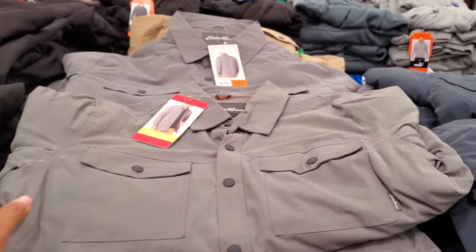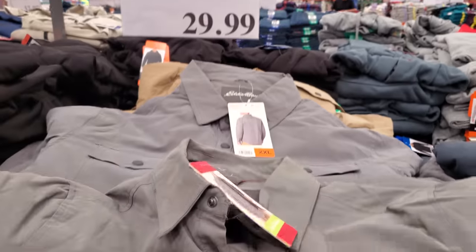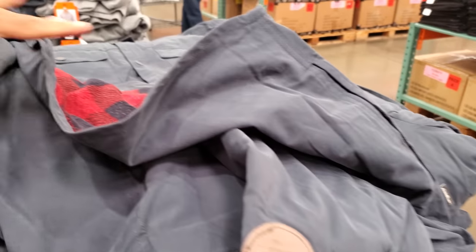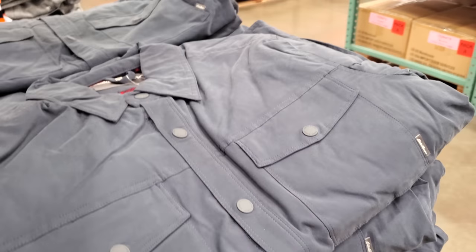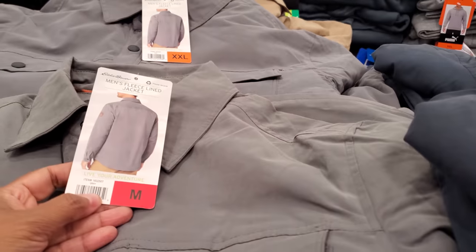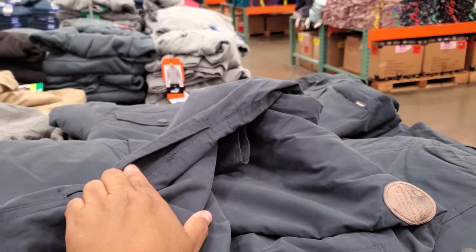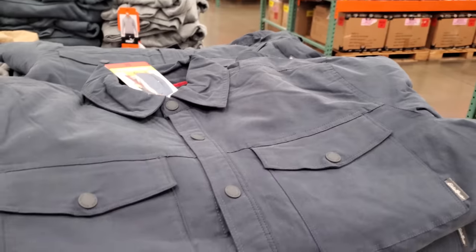Eddie Bauer Men's Fleece Lined Jacket — here is the inside for $30. I wonder if my son would love it. The blue one has like a plaid. These are nice. Let's see, these all go up to medium. I don't think there's a pocket — oh, there is a pocket. Okay, we love a pocket. I hate when they don't have a pocket. But these are really nice.